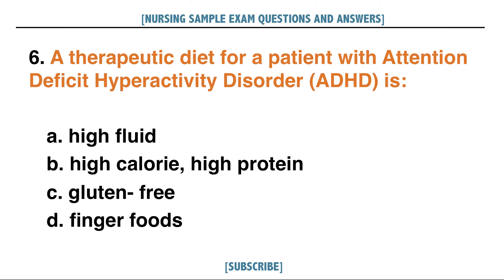A therapeutic diet for a patient with attention deficit hyperactivity disorder or ADHD is: A. High fluid, B. High calorie high protein, C. Gluten free, D. Finger foods. Answer: D. Finger foods.